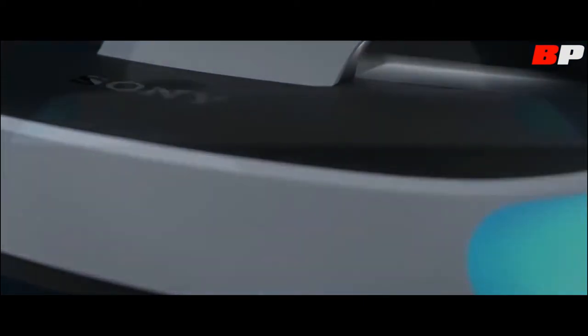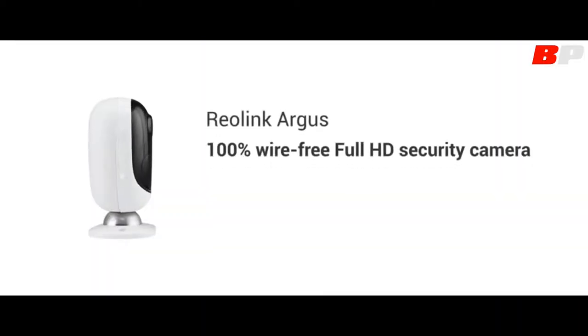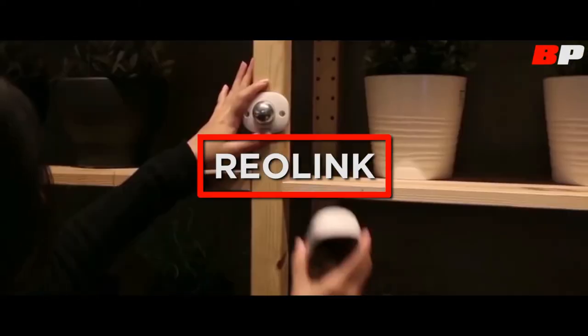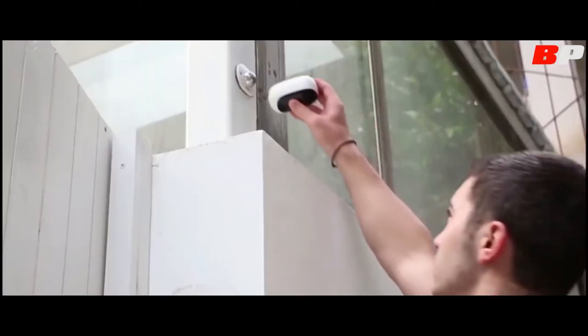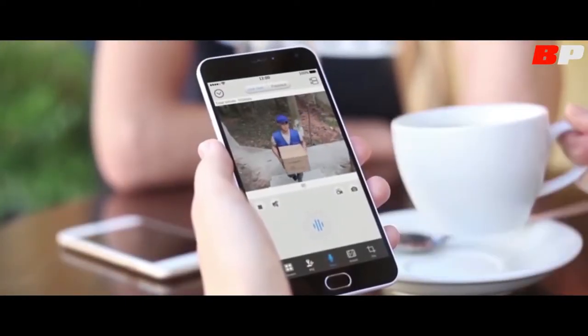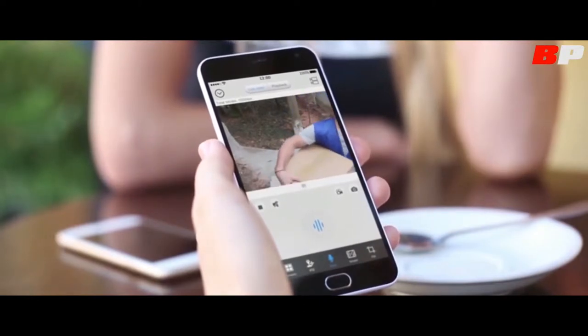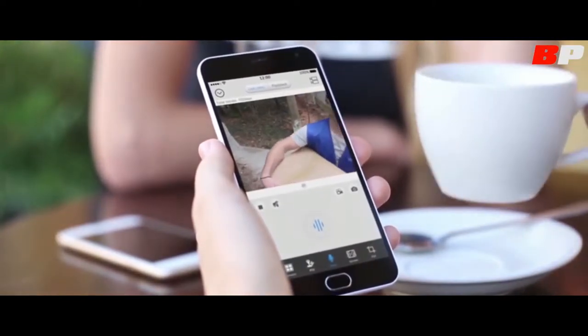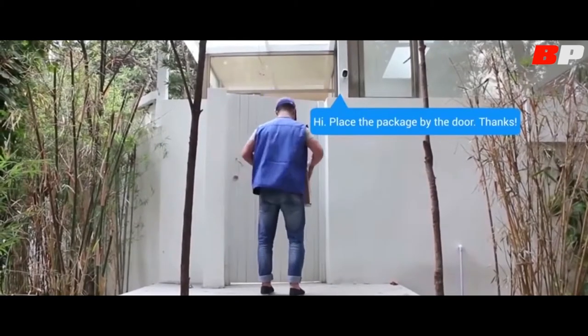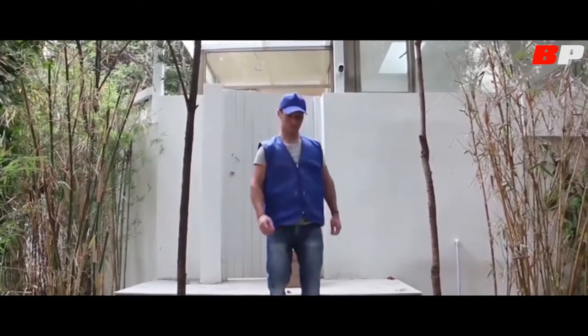Reolink Argus is the world's first 100% wire-free full HD security camera, packed with the smartest PIR movement sensor to know your home is safe and sound. Just freely place it indoors or outdoors — the smart PIR sensor will watch for movement, the camera will send you alerts, and you will see and hear what's happening, and even talk back.